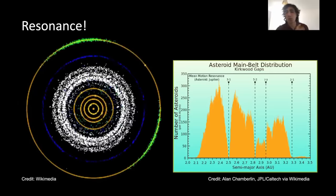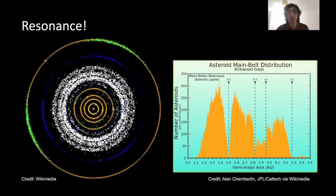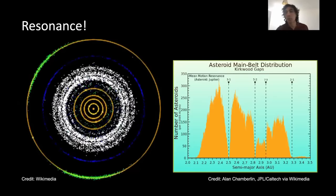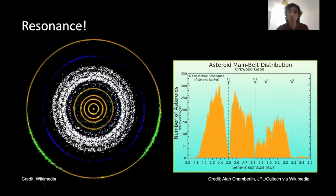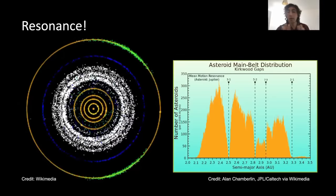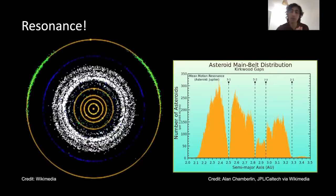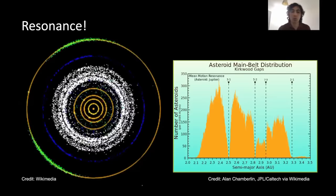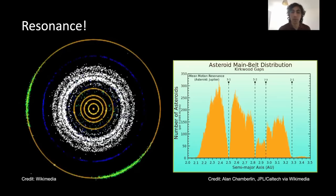Jupiter has a gravitational influence on the asteroid belt, and it's actually the main reason why bodies in the asteroid belt were never able to form a planet — because of Jupiter's gravitational influence. Furthermore, these resonance orbits mean that anything that starts to fall into resonance with Jupiter will get kicked out of the asteroid belt by Jupiter's influence.